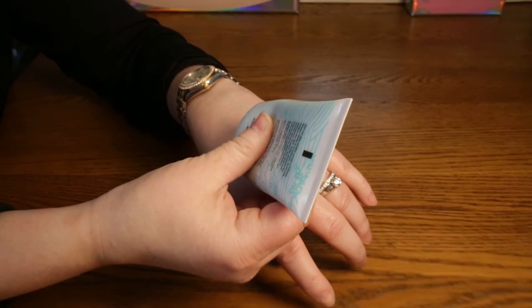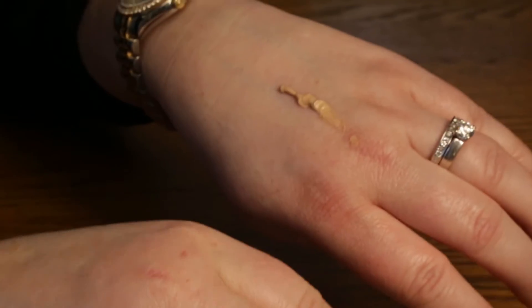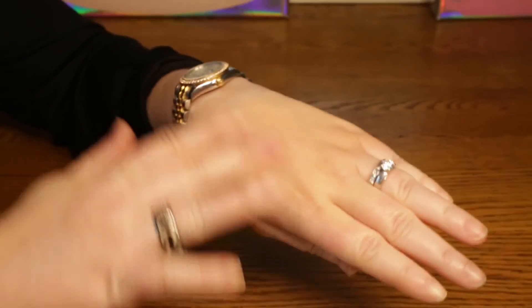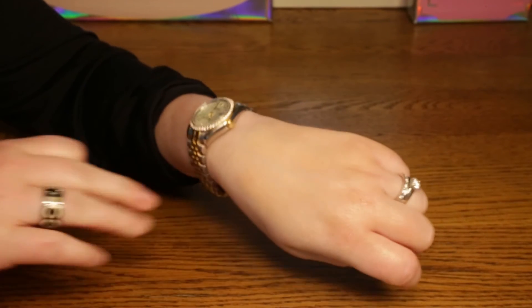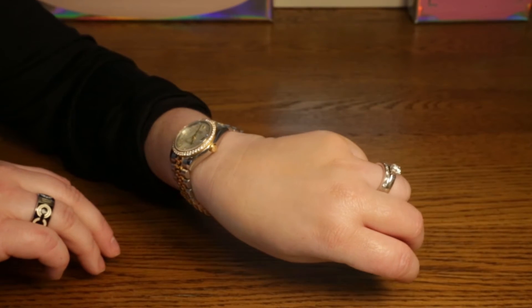I mix this into my custom foundation every morning along with a primer and a little bit of pigment. It's moisturizing and hydrating — I have very dry skin, and unlike other foundations or beauty balms that can be drying, I find this to be hydrating. It gives a slightly blurred look so you don't see blemishes, wrinkles, or fine lines as much.